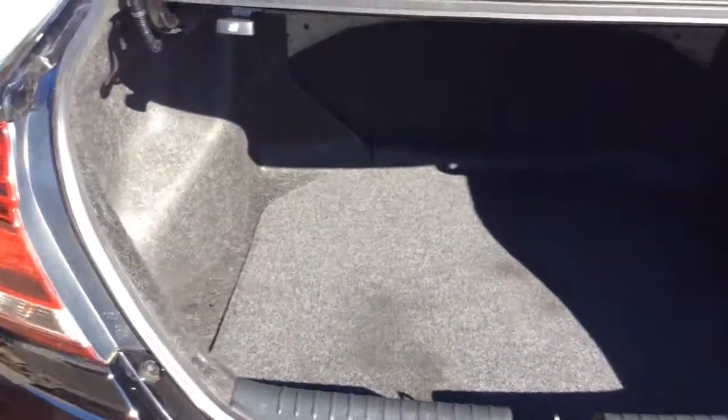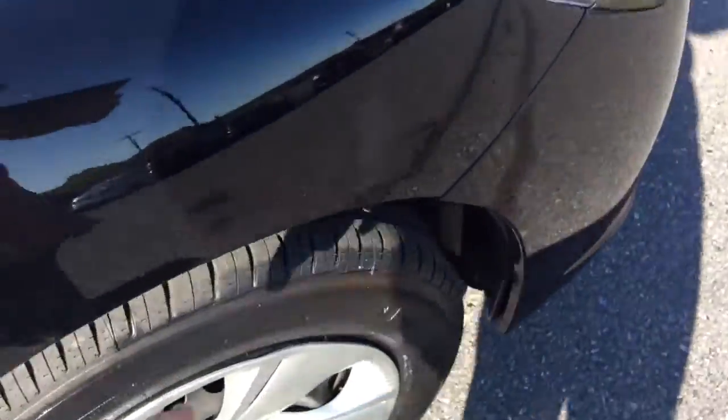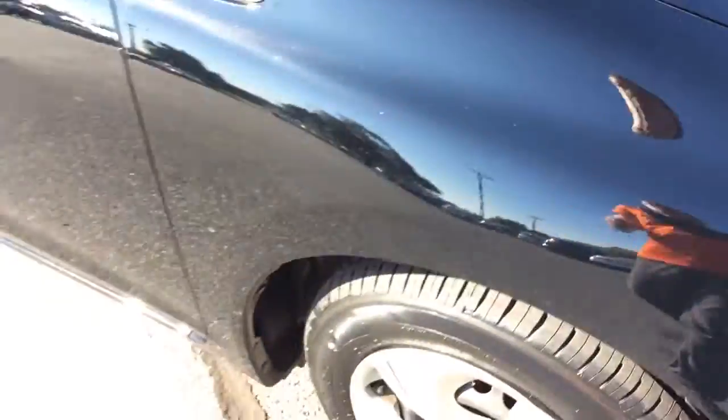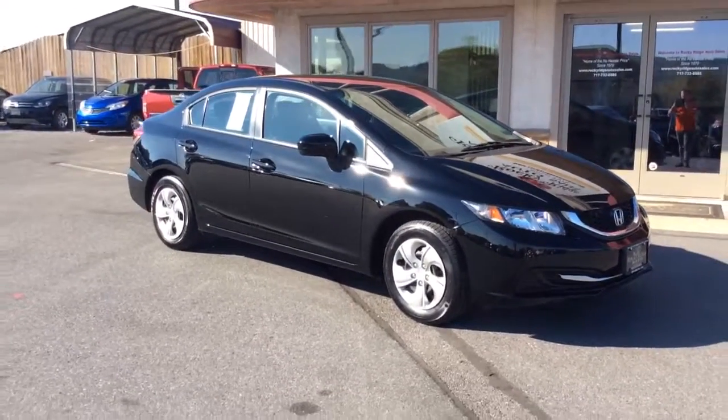You have a nice amount of cargo space in the trunk here. That second row seat does lay down. The exterior is free of any major scratches, dents, or dings. You have really tall tires with plenty of rubber left on your tires. Nice, clean 2014 Honda Civic LX sedan.